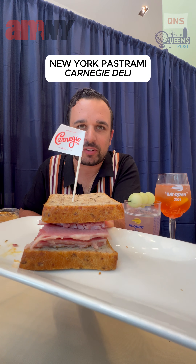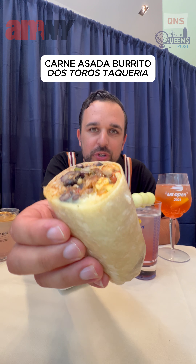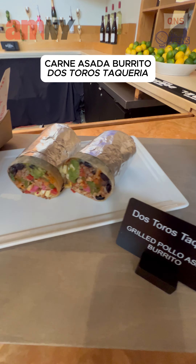Next, we're having the pastrami from Carnegie Deli. Perfect — nice little sample. Got to try this carne asada burrito. Taste the rice, the beans, and the onions in there. Nice and crispy.